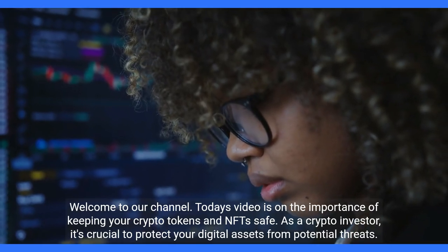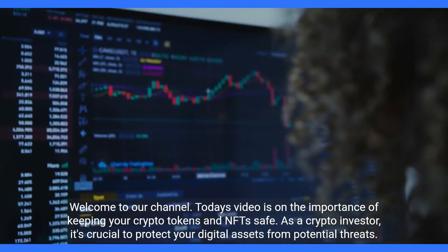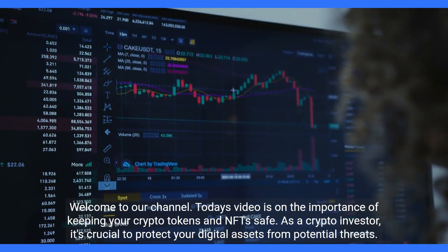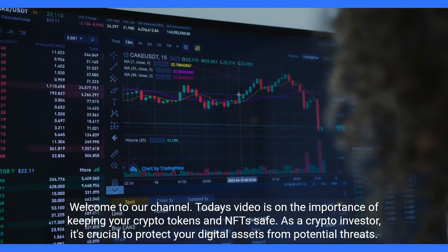Welcome to our channel. Today's video is on the importance of keeping your crypto tokens and NFTs safe. As a crypto investor, it's crucial to protect your digital assets from potential threats.